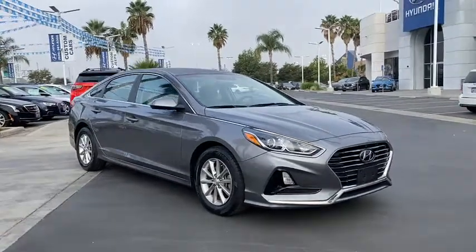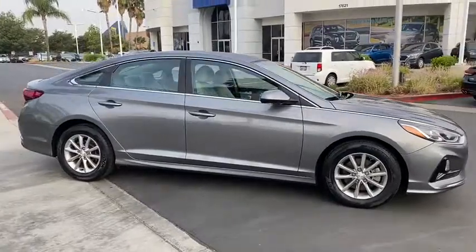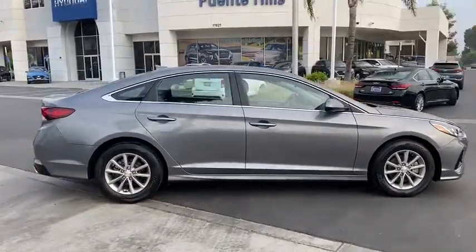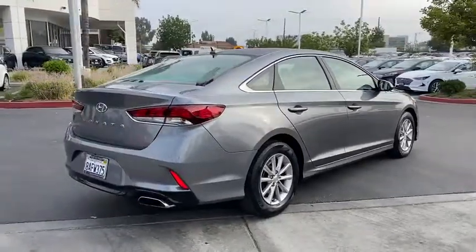Take a ride in the 2018 Hyundai Sonata. The Sonata has a long list of technologically advanced interior features and options that make driving safer, more convenient, and much more fun.